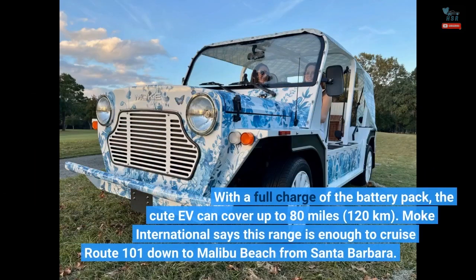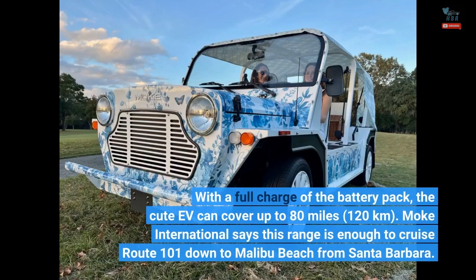With a full charge of the battery pack, the Qt EV can cover up to 80 miles (120 kilometers). Moak International says this range is enough to cruise Route 101 down to Malibu Beach from Santa Barbara.